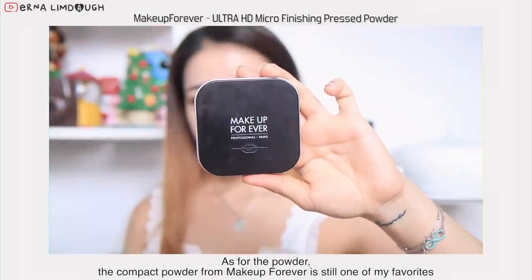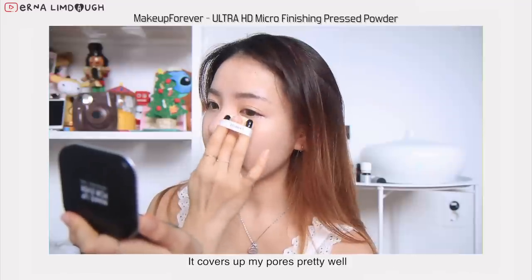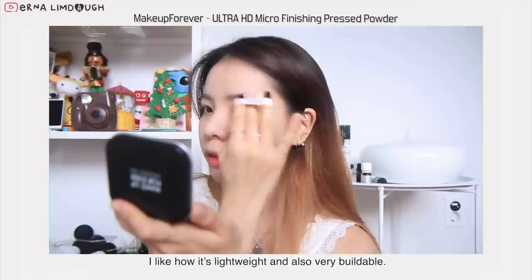As for the powder, the compact powder from Makeup Forever is still one of my favorites. It covers up my pores pretty well, and I like how it's lightweight and also very buildable.